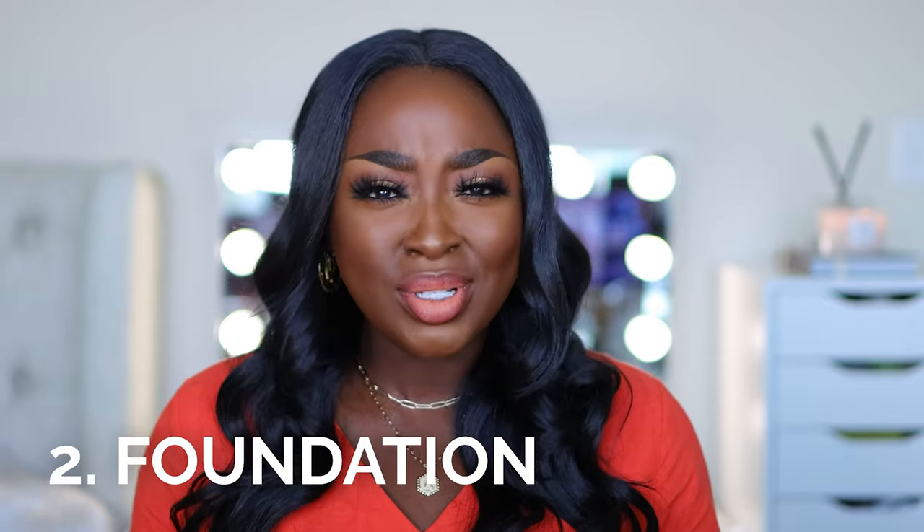Number two is the foundation. What foundation are you using? If you want to be matte in the summertime or in the hot weather, make sure your foundation is matte. Some of my matte favorites are what I have on right now — the Fenty Beauty Pro Filter, the matte version. I'm wearing shade 470. I also love the NARS Soft Matte Foundation. It's dry but it still leaves the skin feeling like skin. The reason it doesn't look crazy on me is because I do my skincare. Please make sure you are doing your skincare before you throw on a very drying foundation.